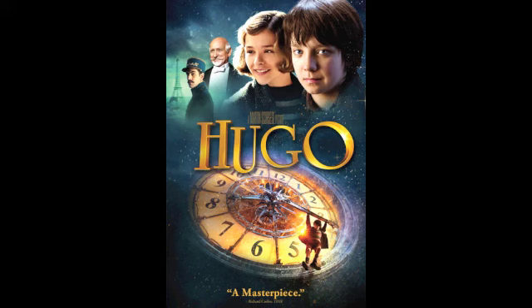So if someone on the street asked you, should I go see Hugo or not, how would you sell them on it? It'll make you believe in movie magic.